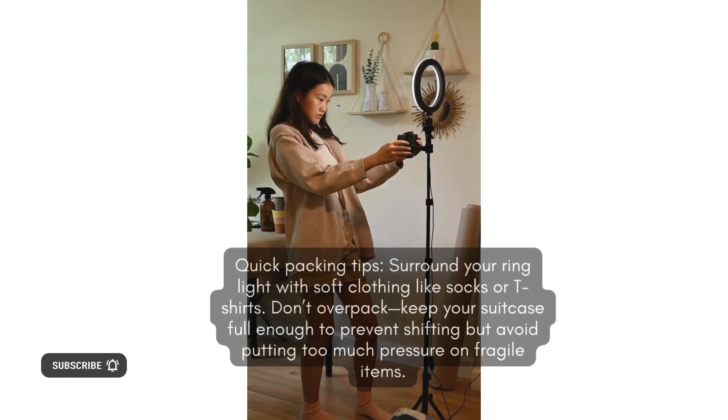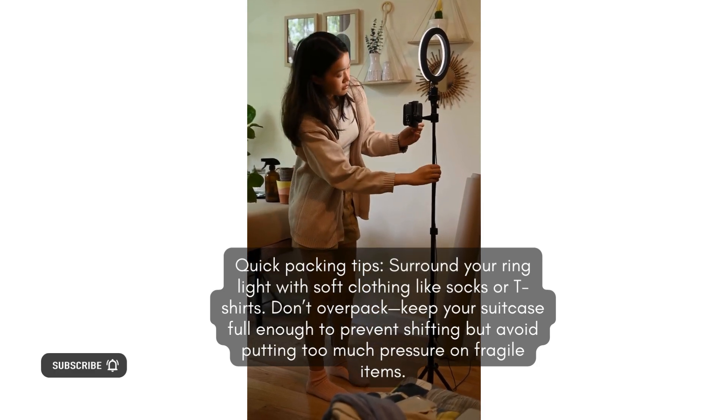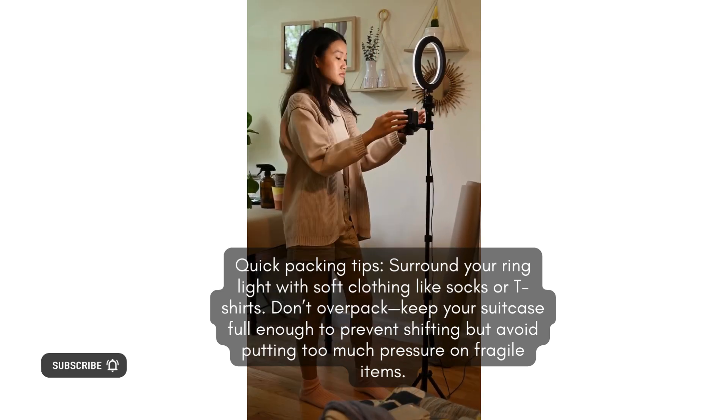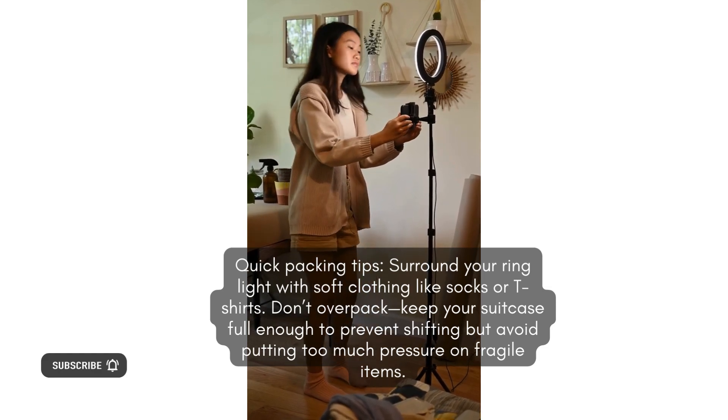How to pack your ring light safely? Quick packing tips: surround your ring light with soft clothing like socks or t-shirts. Don't overpack — keep your suitcase full enough to prevent shifting but avoid putting too much pressure on fragile items.